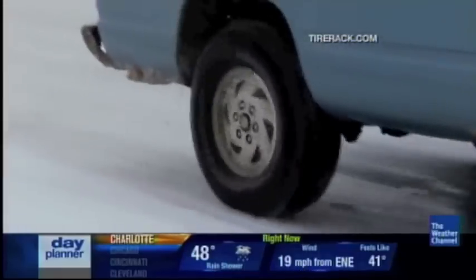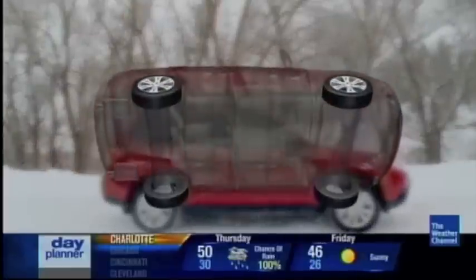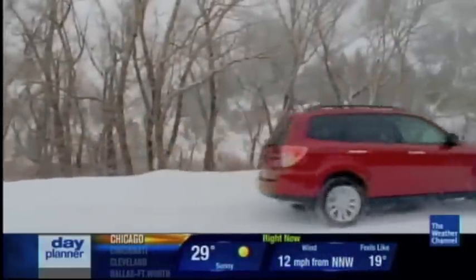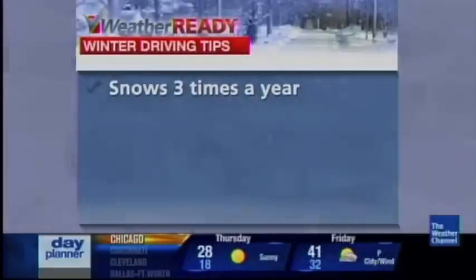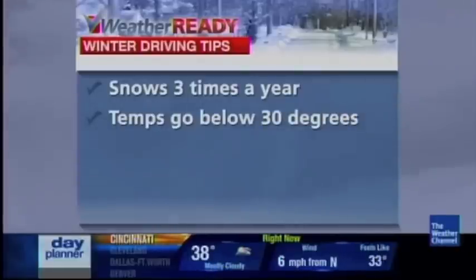Having the right tire can make a big difference too. Tires are the most critical part because there are only four things that touch the ground, and that contact patch is what it's called — it really needs to have the best grip with the roadway. A basic rule of thumb is if it snows at least three times a year where you are and temperatures dip below 30 degrees, you probably need winter tires.